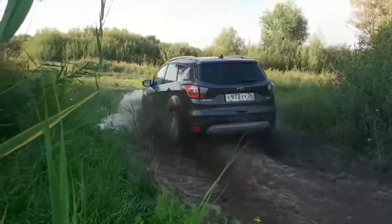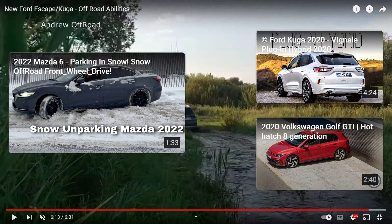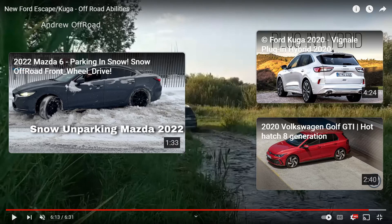How long is this video? Six minutes and 31 seconds. That's it guys. The Ford Escape — I'm impressed. It looks like he has other videos going through and testing the durability of vehicles: Mazda 6 parking in snow, snow off-road front-wheel drive — interesting. It looks like he does a lot of videos on cars, so check his channel out. Hit me up in the comment section — let me know what you think of the Ford Escape off-road test and what the capabilities are. It's a little soccer mom SUV guys, just don't forget that. Hit me up in the comments — I need suggestions on things to react to. Subscribe to the channel — if you like chaos like this, I will see you in the next one.